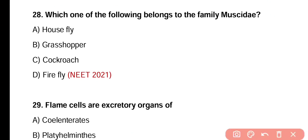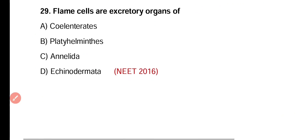Question number 28. Which one of the following belongs to the family Muscidae — housefly, grasshopper, cockroach, or firefly? Correct answer is option A. Housefly, Musca domestica, belongs to the family Muscidae.